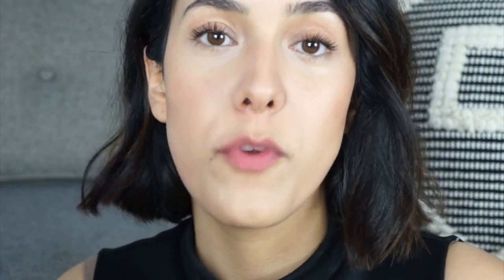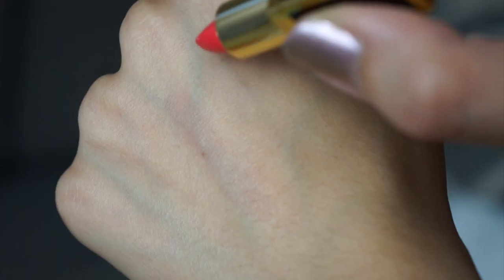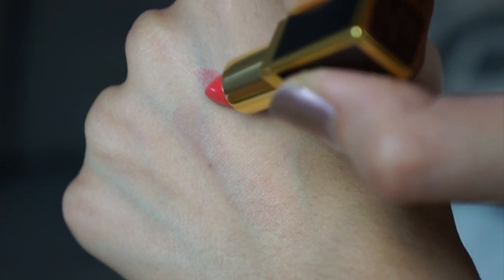I have never tried a Tom Ford lipstick before and I'm so excited for this. This is the Tom Ford Lip Color in 09, which is True Coral. When I saw the color I was a little scared, because coral and olive skin tone — it's not always a great combination. We're really pushing it here, but we're going to try to make this work because we love each other and we think we're meant to be. Let's try it on.